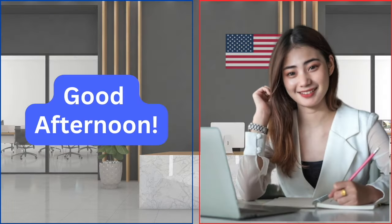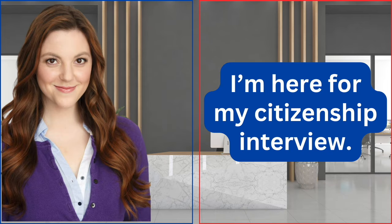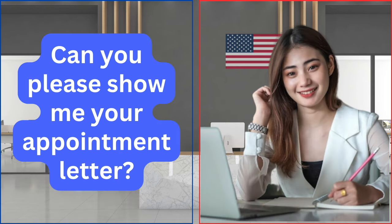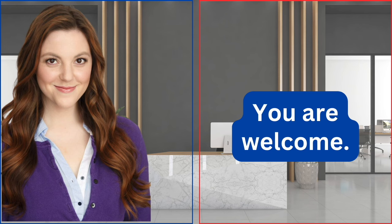Good afternoon. Good afternoon. Is there anything I can help you with? I'm here for my citizenship interview. At what time is your appointment? At 1:30 PM. Can you please show me your appointment letter? Sure, here it is. Thank you. You are welcome.